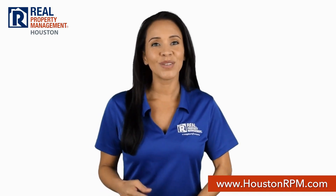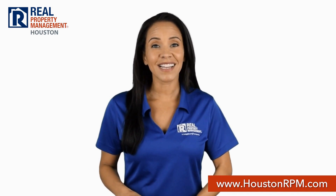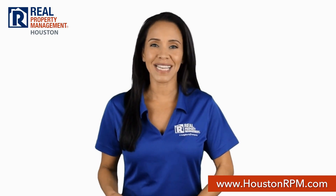And when you do, you can apply online on our website. If that's not convenient enough, you can also pay your rent, see statements, and submit maintenance requests through our tenant portal.